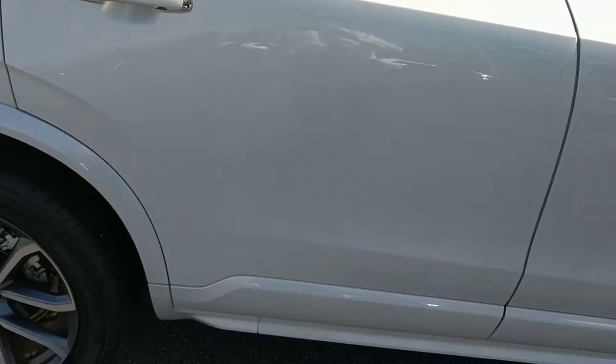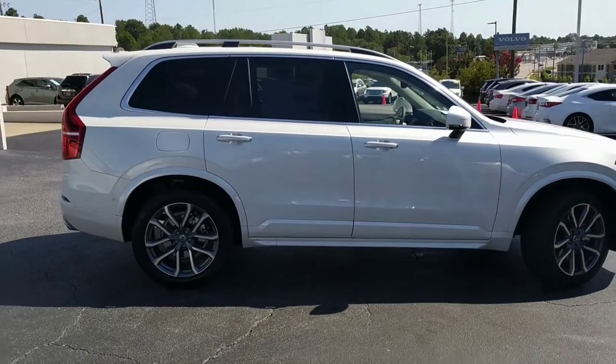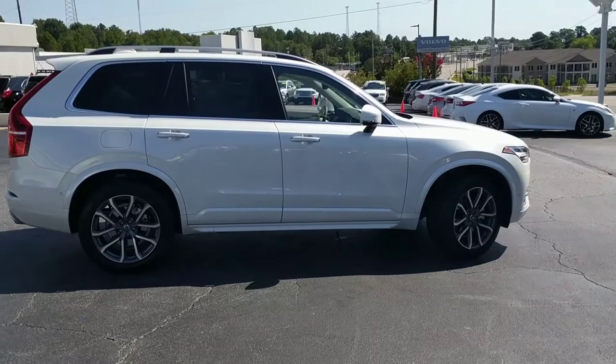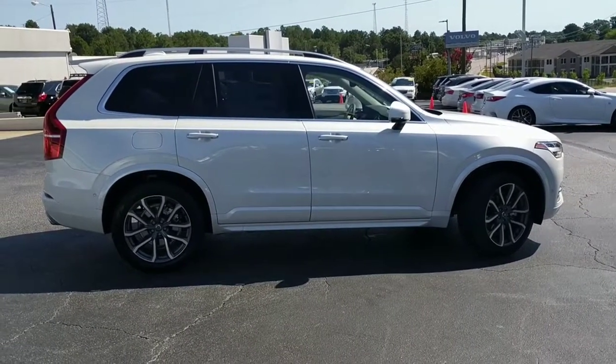I'll be calling you in a little bit, but I wanted to go ahead and give you this preview. And I'll be sending it on to you shortly. Again, Bob Cullum with Dick Dyer Volvo in Columbia, South Carolina. Our number is 803-786-8888.